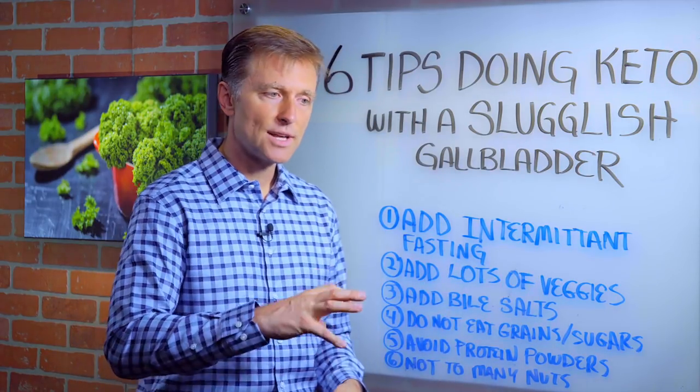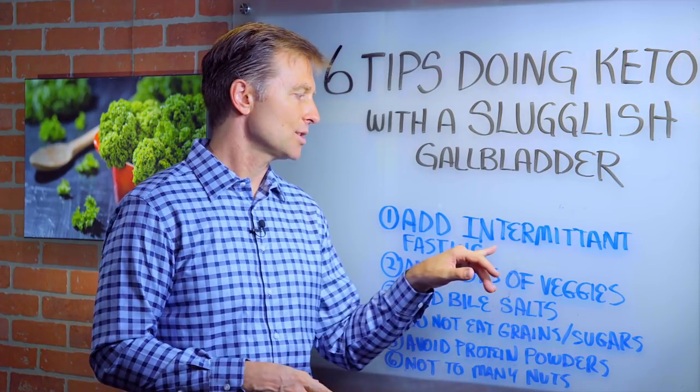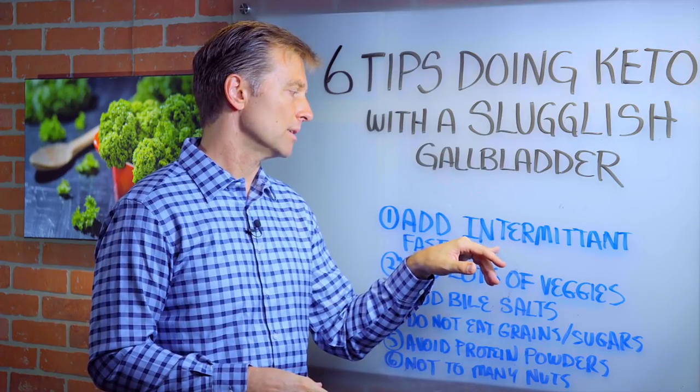Taking the stress off the liver and gallbladder — the way you do that is not eating. So intermittent fasting, like three meals no snacks, and then two meals no snacks. Snacks — very, very important.